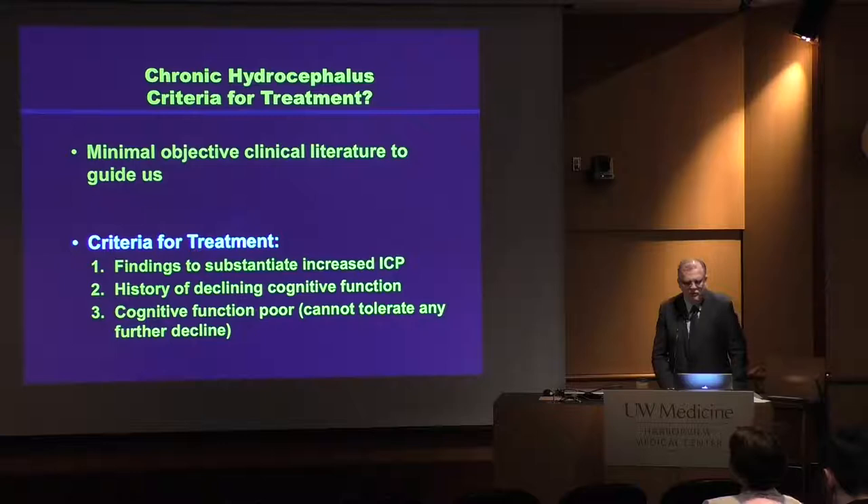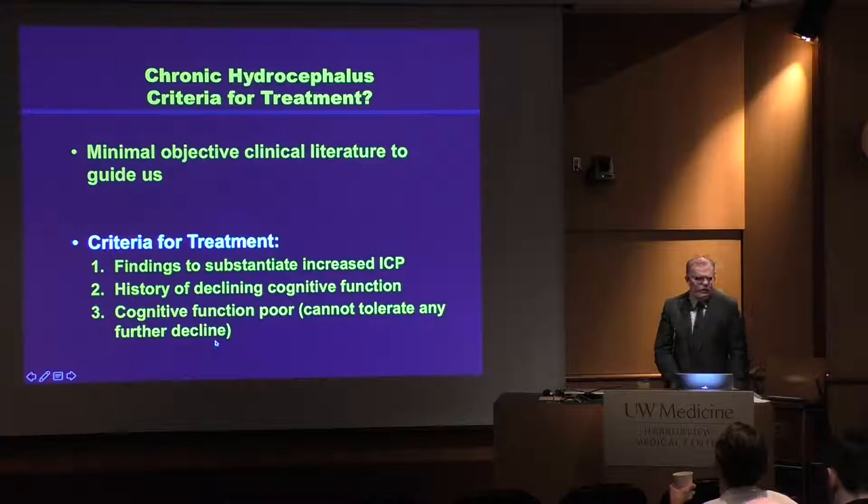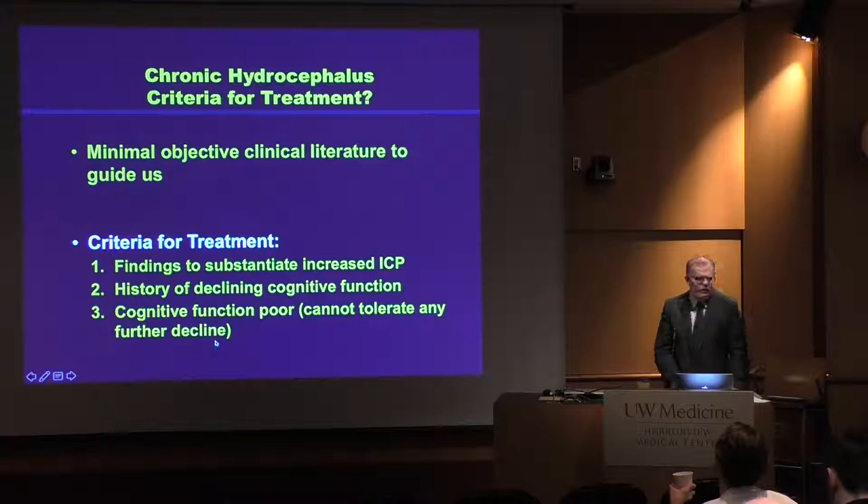If you want criteria for treatment in this patient population, you're not going to find them easily — there are a lot of different approaches. So I decided I needed my own criteria to move forward. They are: obviously increased intracranial pressure; a history of declining cognitive function — we always ask patients to come with a significant other or family, and if there's a clear story of deterioration, that's a red flag; and objective measurement of cognitive function. We started doing formal neurocognitive batteries when we could, and several years ago began doing at least the MOCA — the Montreal Cognitive Assessment.